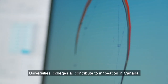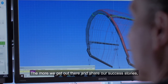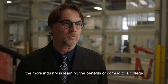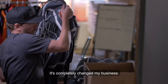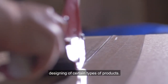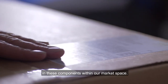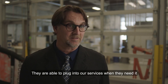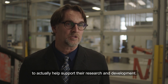Universities and colleges all contribute to innovation in Canada. The more we get out there and share our success stories, the more industry is learning the benefits of coming to a college to help with their innovative needs. It's completely changed my business. We didn't realize how ignorant we were to designing certain types of products. Without a doubt we're probably now the world leader in these components within our market space. Companies are able to plug into our services when they need it and have access to our technology and expertise to support their research and development.